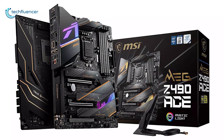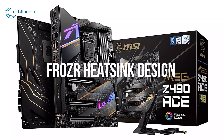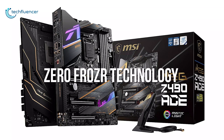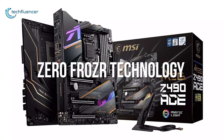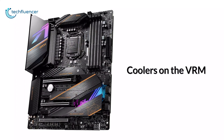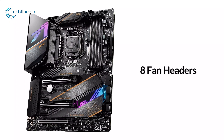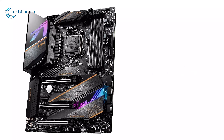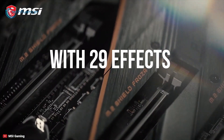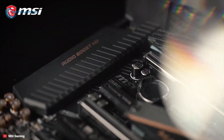This incredible motherboard utilizes heavy-duty heatsinks with a frozen heatsink design that features active cooling, double ball bearings, and Zero Frozr technology for keeping everything cool. It also has coolers on the VRMs and comes with 8 fan headers for connecting additional cooling solutions. It features RGB on the board with 29 effects which can be controlled with one click using the LED switch, and also comes with 4 LED headers for further RGB lighting.